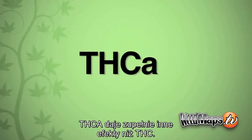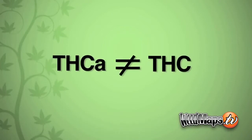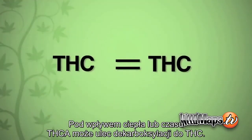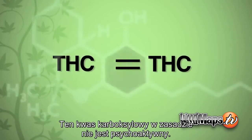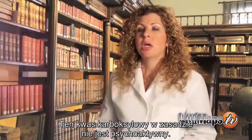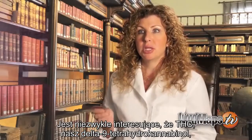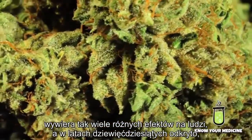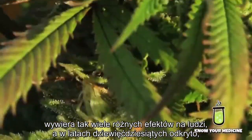THCA has very different effects than THC. With heat or over time, the THCA can decarboxylate into THC. This carboxylic acid renders the compound virtually non-psychoactive. What's interesting about Delta-9 THC is that it has so many different effects on humans.